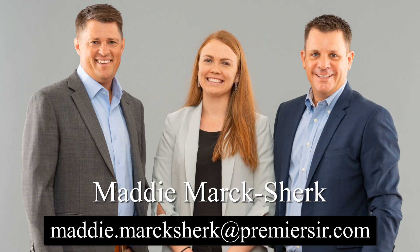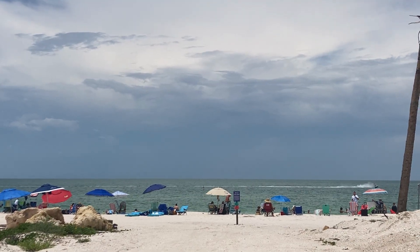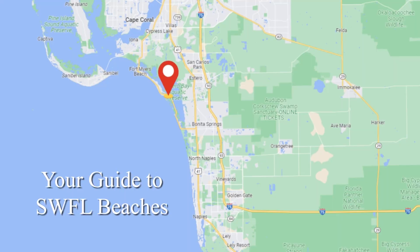Hey, it's Maddie Mark Shirk with the Beatty Westerland team at Premier Sotheby's International Realty. I know there are so many incredible beaches down here and not everybody knows about all of the little hidden gems and where to go when you come down here, or maybe where you want to buy a property relative to the beach. I'm going to talk about eight different beach and beach-like areas that are in southwest Florida from Fort Myers Beach all the way to Marco Island.